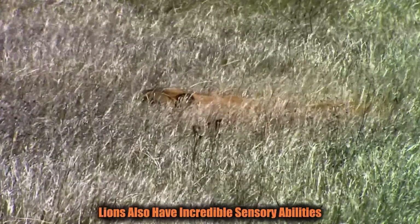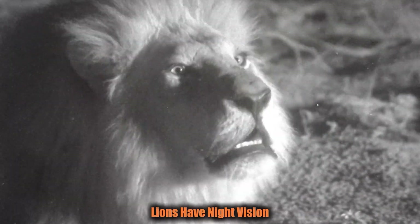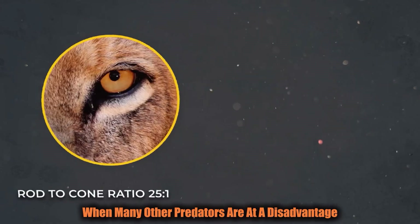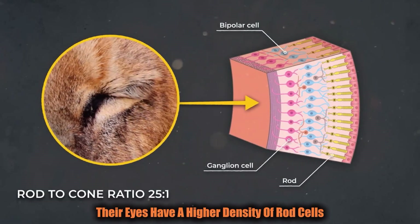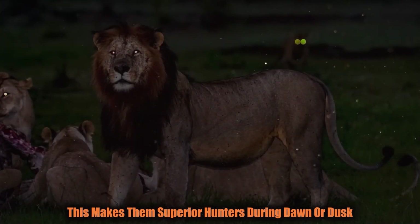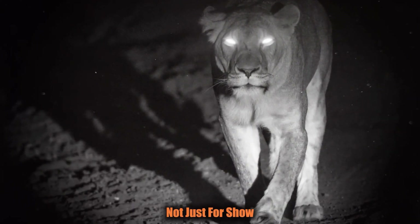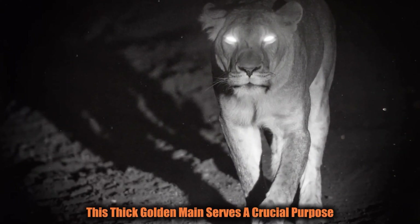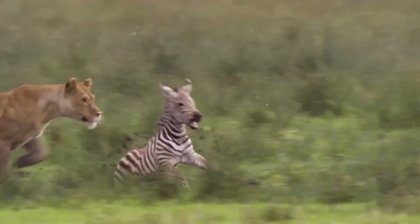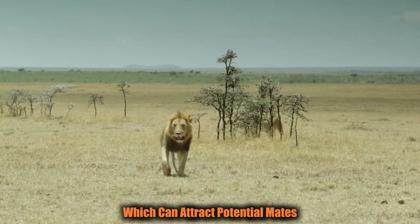It's not just about strength — lions also have incredible sensory abilities. Their vision is built for hunting at night; lions have night vision that's six times more powerful than humans, allowing them to hunt in the dark when many other predators are at a disadvantage. Their eyes have a higher density of rod cells, responsible for low-light vision, making them superior hunters during dawn or dusk. The mane, the signature feature of the male lion, protects their neck during fights and makes them appear larger and more intimidating — essentially a natural suit of armor. A thick mane is also a sign of good health, which can attract potential mates.